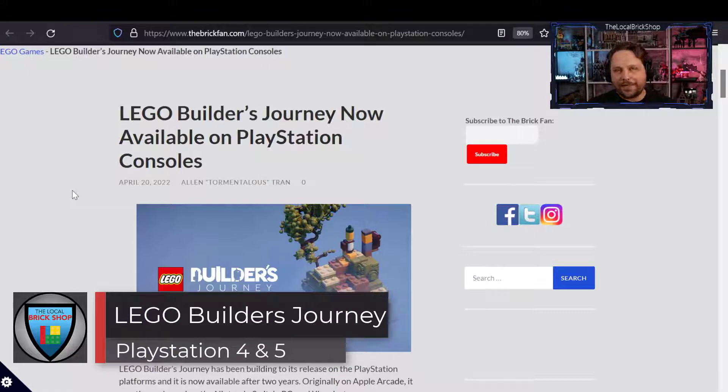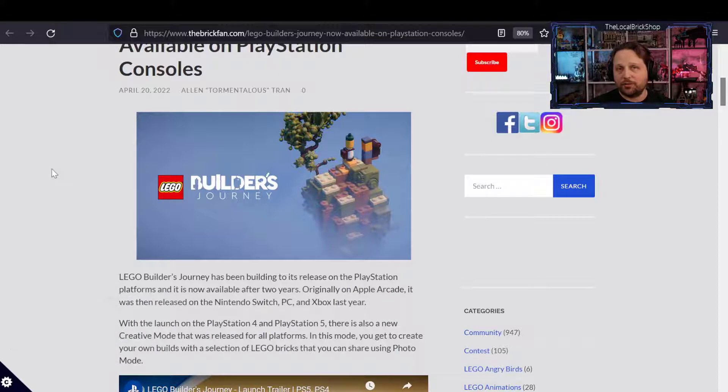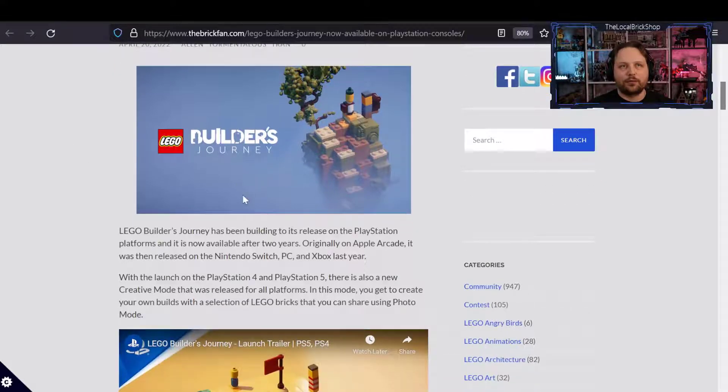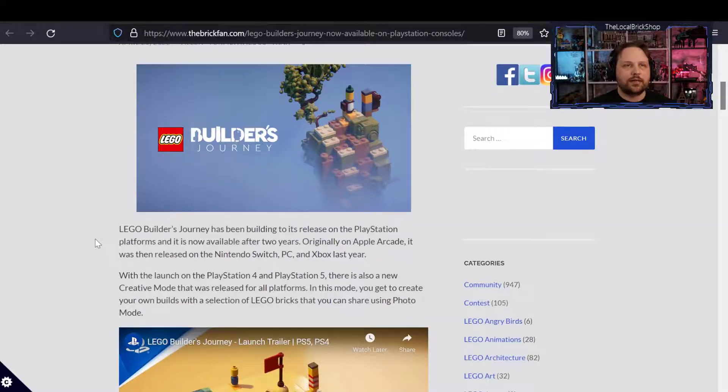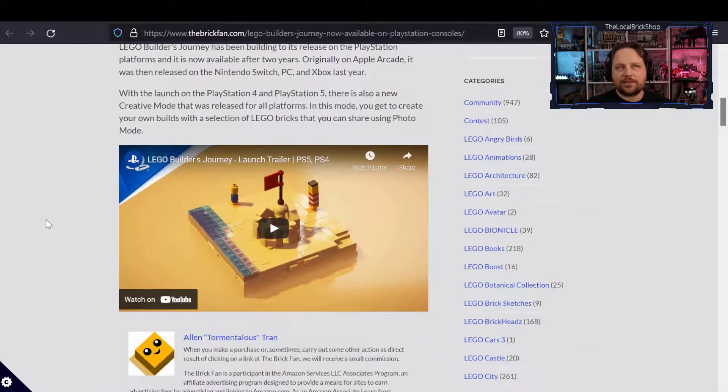LEGO Builder's Journey is now available on PlayStation. For those holding out, you can now get it on PlayStation 4 and 5. It was originally from Apple Arcade, then released on Nintendo Switch, PC, and Xbox last year. With the PlayStation launch, there's also a new creative mode released for all platforms that allows you to create your own builds using a selection of LEGO bricks and share them using photo mode.